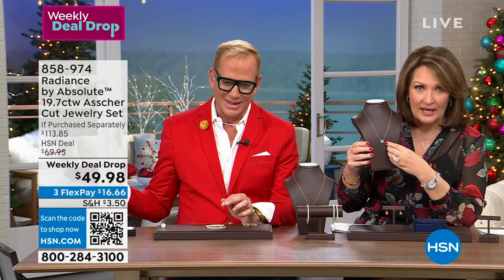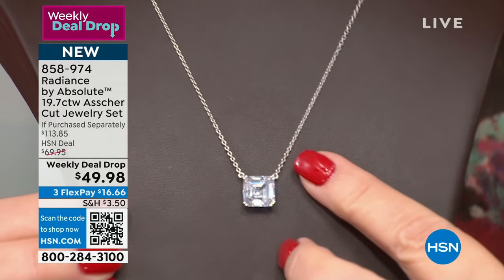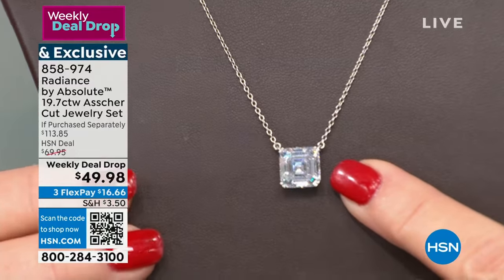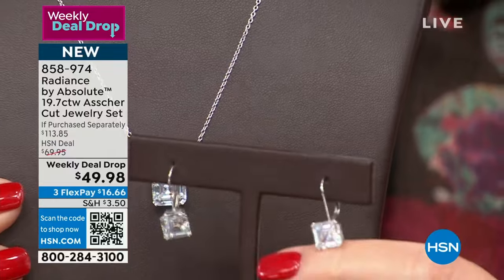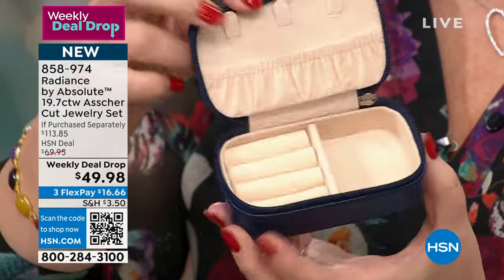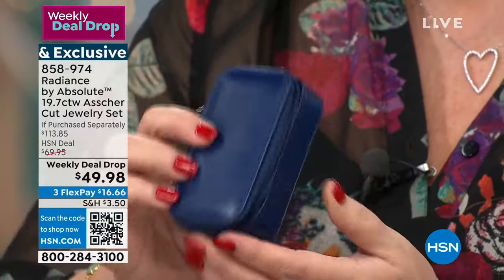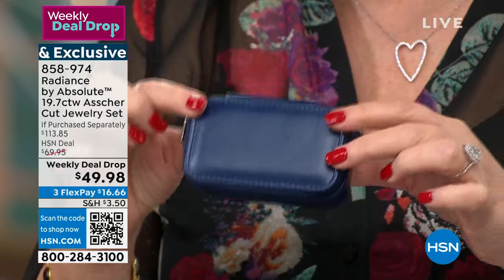Also available — this is our weekly deal drop. This is done in an Ascher cut. The Ascher cut is one of the most elite, most sought after cuts — it was introduced in the early 1900s and is quite spectacular. This is $49.98. We sell this pendant alone for $62.40, and you're also getting a matching earring that we sell separately for $51. That's $113 worth of jewelry. And you're also getting a beautiful travel jewelry box — you can pop rings in here, there's a pendant holder so chains don't tangle, and it zips closed.